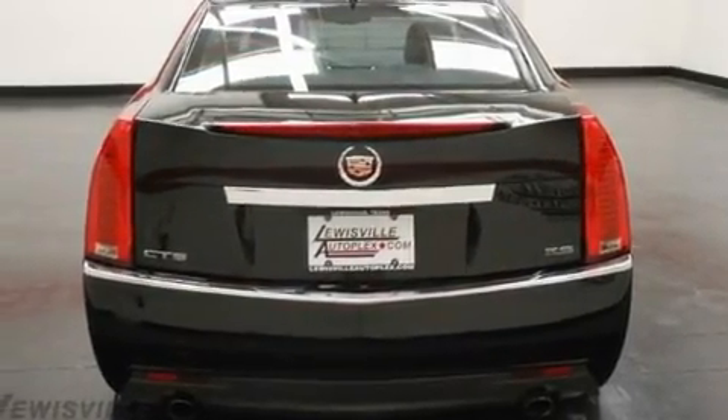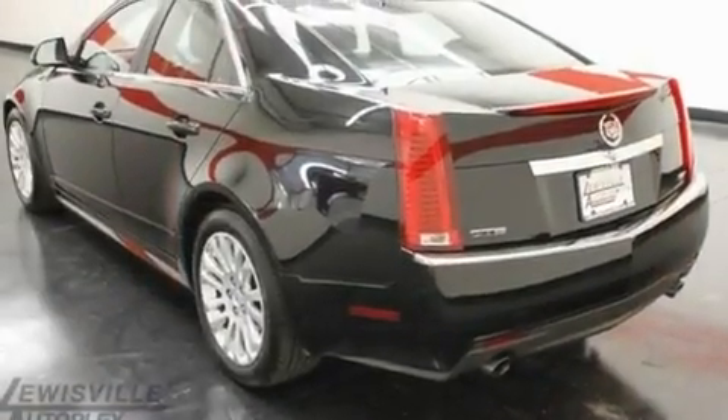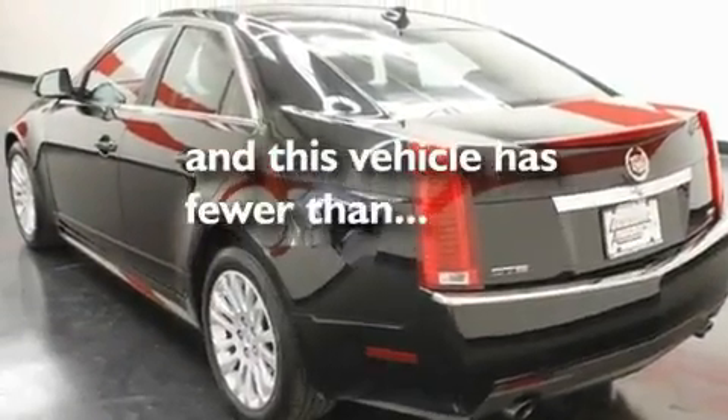Additional features include an illuminated passenger side vanity mirror, a low tire pressure indicator, cruise control, and this vehicle has less than 29,000 miles.